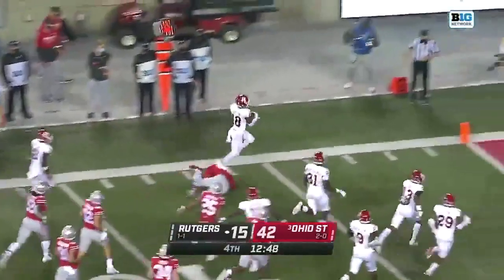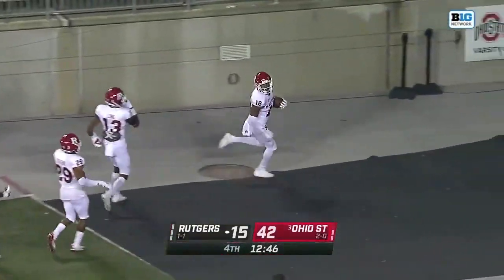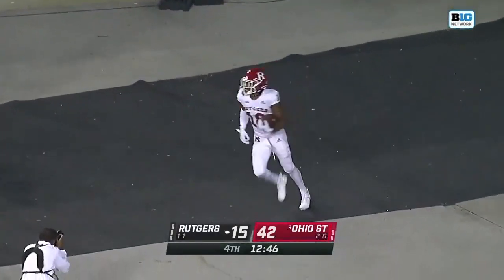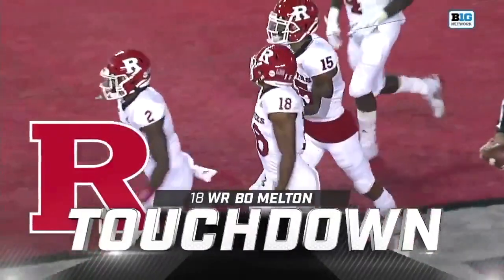Bo Melton, 10-5 touchdown! The second half — Rutgers has pulled every trick out of their bag, and that might be the biggest one of the night, and it works to perfection.